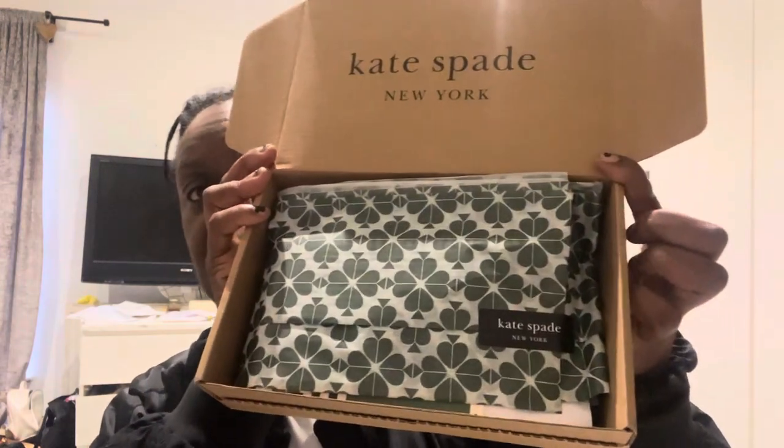I purchased something from the Black Friday sales. Because I'm going on holiday, I paid for express delivery, next day delivery — I just didn't have time to wait. As you can see I've opened the outer packaging, but I haven't opened the product itself yet. This is what it looks like.